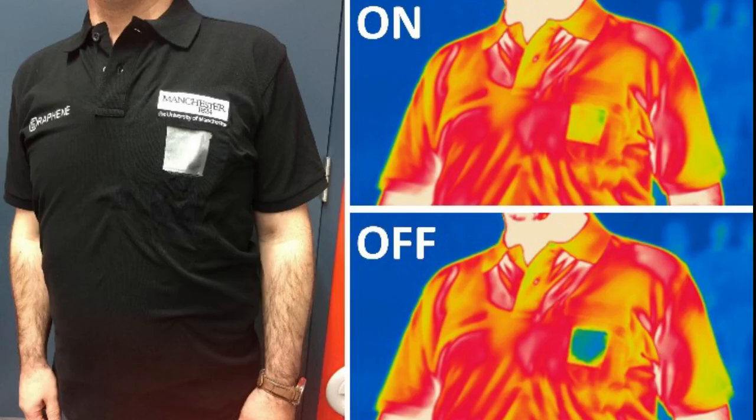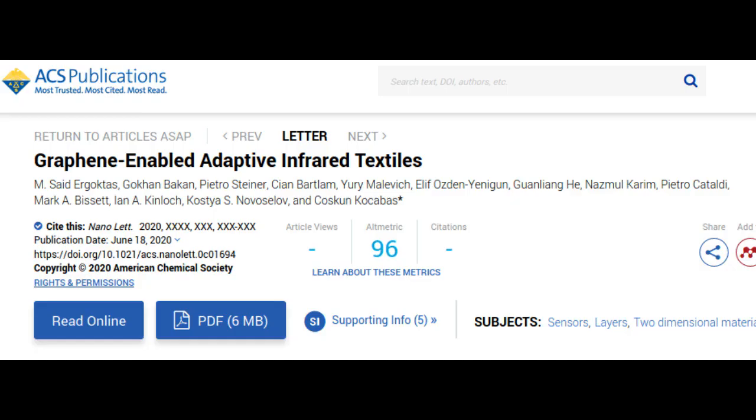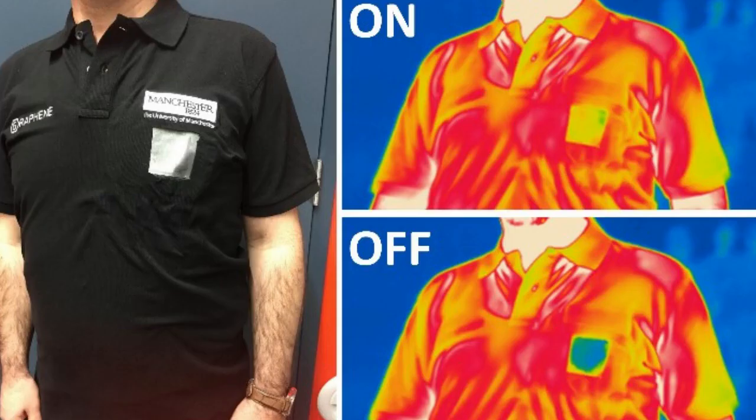The new research, published in the journal Nano Letters, demonstrates that the smart optical textile technology can change its thermal visibility. The technology uses graphene layers to control thermal radiation from textile surfaces. The ability to control thermal radiation is a key necessity for several critical applications, such as temperature management of the body in excessive temperature climates. Thermal blankets are a common example used for this purpose.